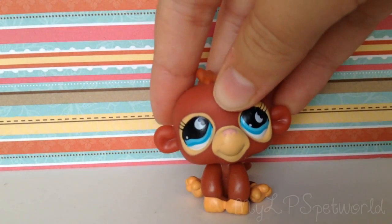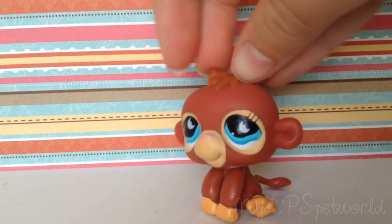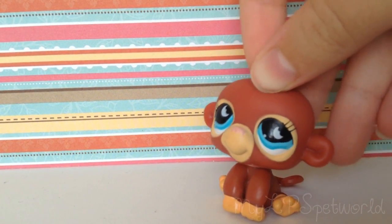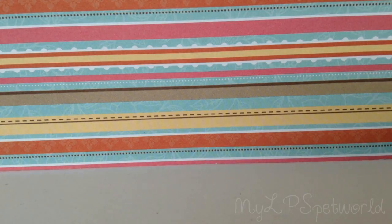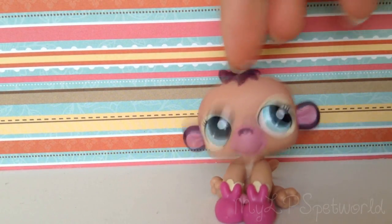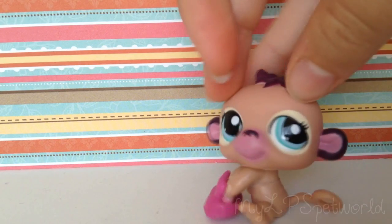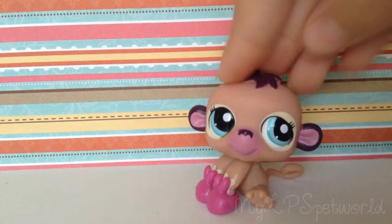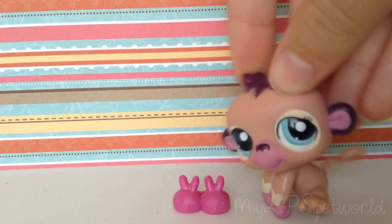Now I have this one — it's okay but I don't really like it that much. I remember getting it in a jungle pack with a cheetah and I think a bird. Next is this one, which is really cute and also came in a jungle pack. This is probably one of my favorites again — it looks more like a girl, and it comes with little slippers that I didn't even know it had.